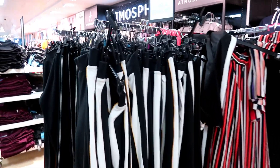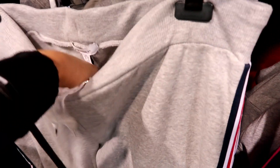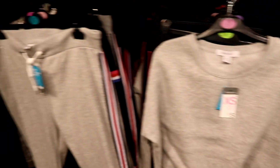They've got some new tracksuit bottoms in that are really cute with the stripe down the side — they also have them over here in grey, which is nice. They are £8 and you can get it with a little crop jumper which is £5. Well, it's a no-brainer, isn't it!